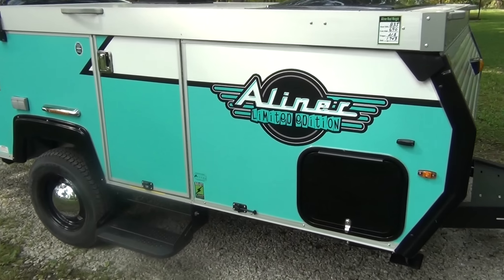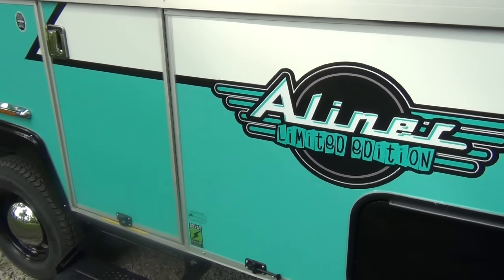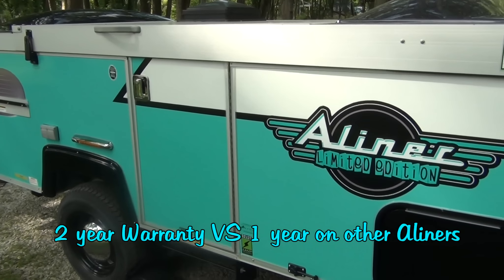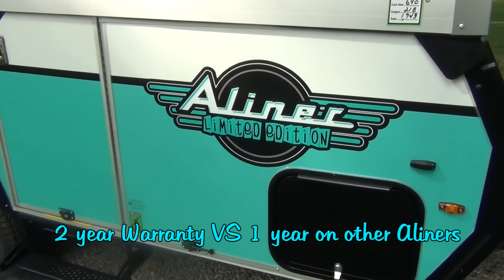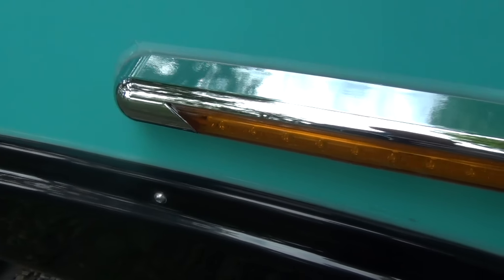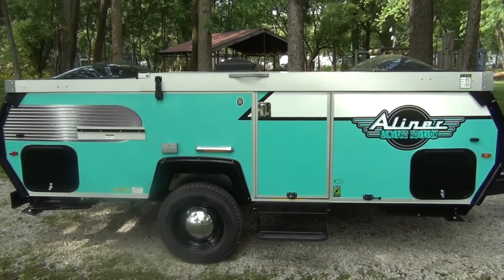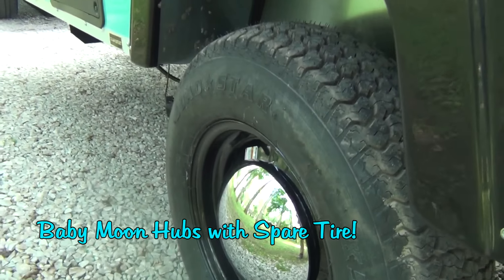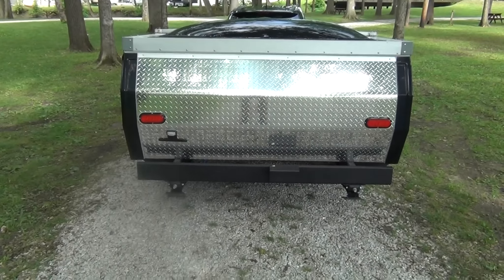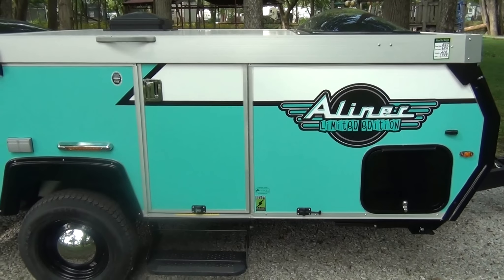With this limited edition A-Liner, they have a special graphics package on the outside. They're only building 84 trailers with this special graphics package. In addition to the graphics, you're also going to get a custom LED light on the outside — the porch light. They've also included special painted black wheels with baby moon rims to give it more of a retro feel. There are a few other features on the inside that have a little bit of different flair from what the standard classic has.